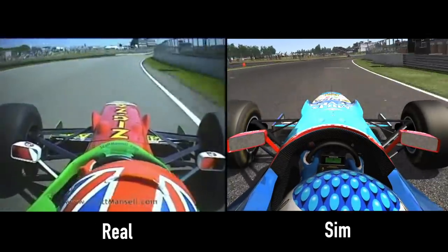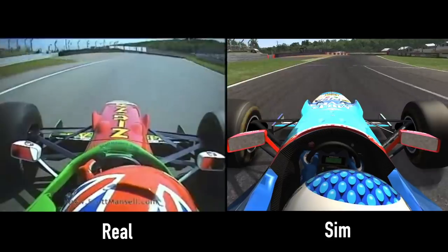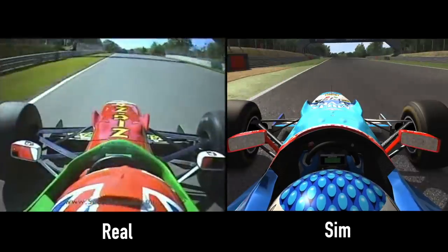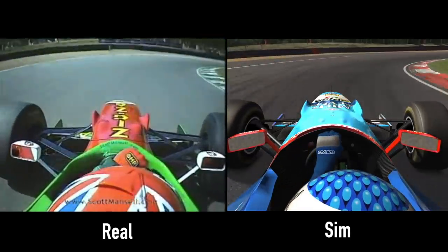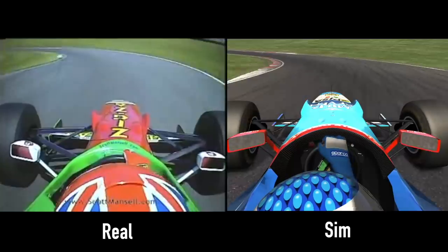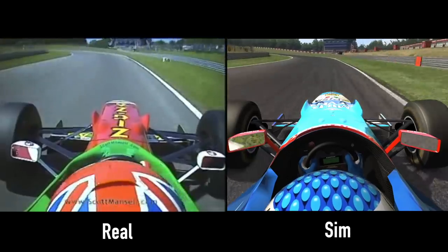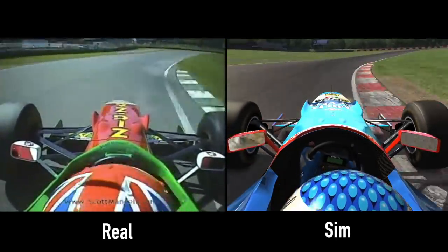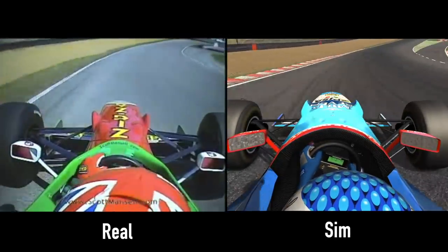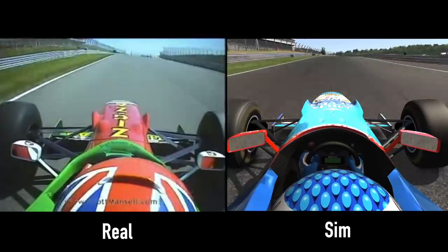Here we have the two laps side by side, heading down the start-finish straight and into Paddock. They've been matched perfectly so you can see where one gains and the other doesn't. Pretty similar through Paddock — the real world is a little bit ahead of the sim here, now it's about even again coming down into Graham Hill. Now the sim's a little bit ahead, just a fraction, but it's all very, very close. Into Surtees — very, very similar. Into Clearways — pretty much the same. What's incredible is exactly how close these two laps are together, which is just fantastic.